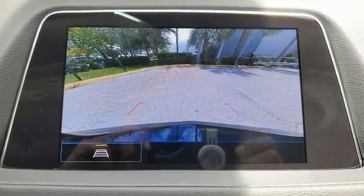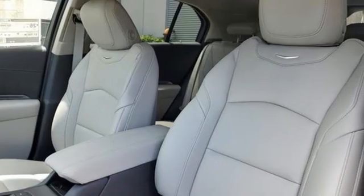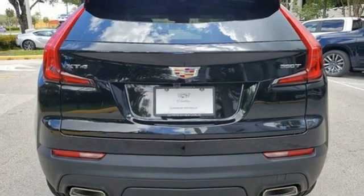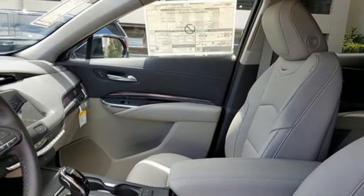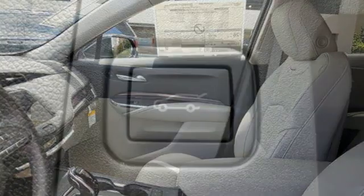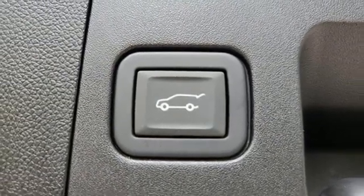Intercooled turbo inline four-cylinder engine. Gas pressurized shocks. Smart device navigation. Wi-Fi hotspot. Dual zone climate control. Rear parking sensors. Streaming audio. Remote engine start. Leather steering wheel. Configurable instrument gauges. And automatic transmission.